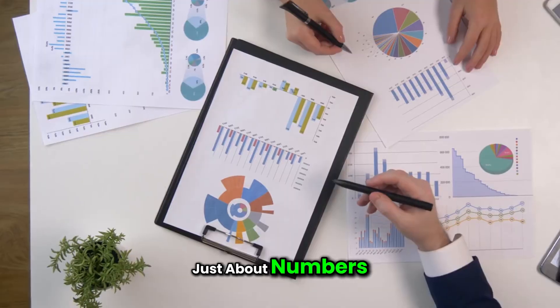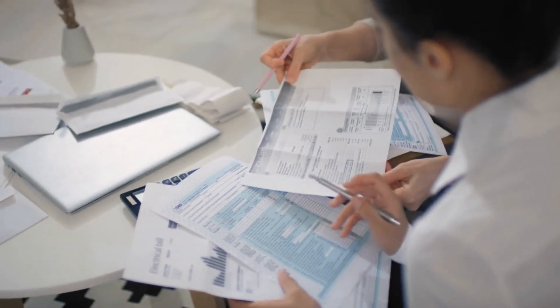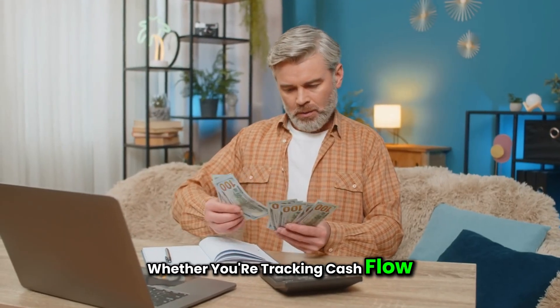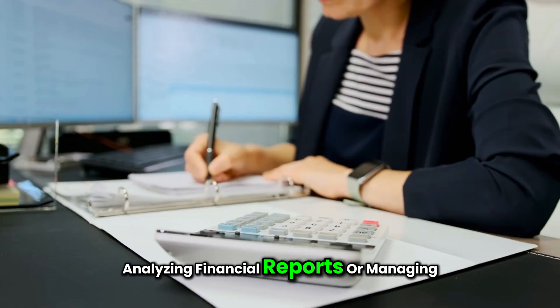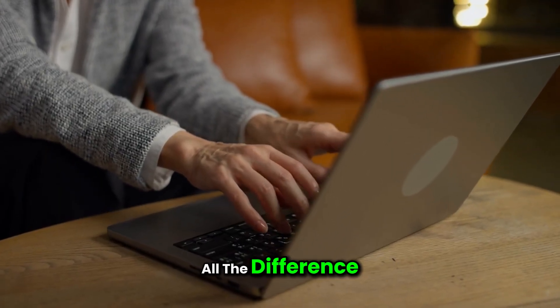The process of accounting isn't just about numbers — it's about accuracy, speed, and efficiency. Whether you're tracking cash flow, analyzing financial reports, or managing client accounts, the right laptop can make all the difference.